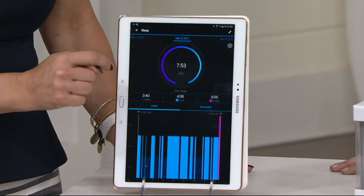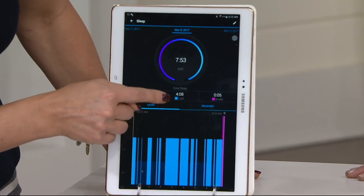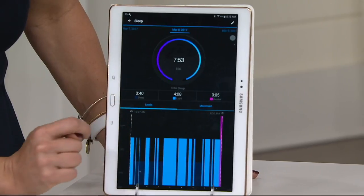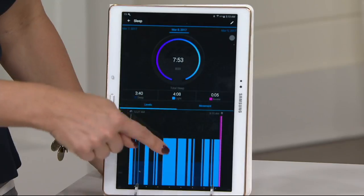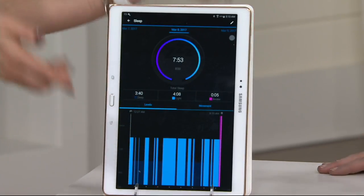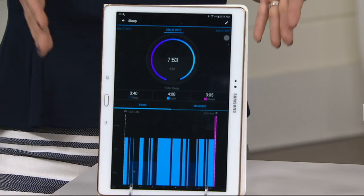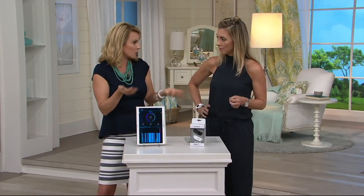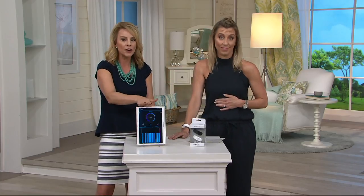Here I got 7 hours and 53 minutes — 3 hours and 40 minutes of deep sleep and a little over 4 hours of light sleep. And then 5 minutes during the night I was awake. The pink lines are when you wake up during the night. But mine before was horrible — the pink lines were all night long. So I actually took this chart to my next doctor's appointment and described my sleep levels. She said I had restless leg syndrome, which was keeping me up all night long. I was able to work with my doctor and get that situation resolved. I'm now sleeping much better.